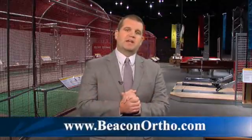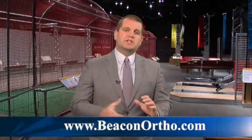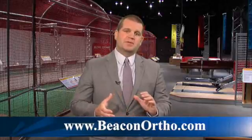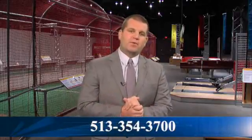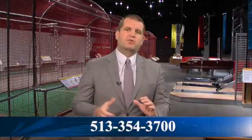If you want to check out how these advances in science can relate to medical care, I encourage you to visit www.beaconortho.com or call 513-354-3700 for an appointment with one of our fellowship trained orthopedic surgeons.